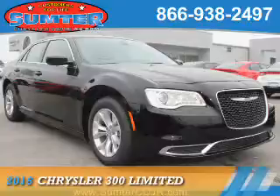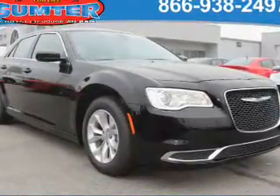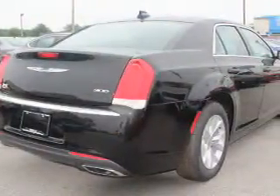Presenting the 2016 Chrysler 300. It's powered by rear-wheel drive, a 3.6 liter, 6-cylinder engine, and an automatic transmission.